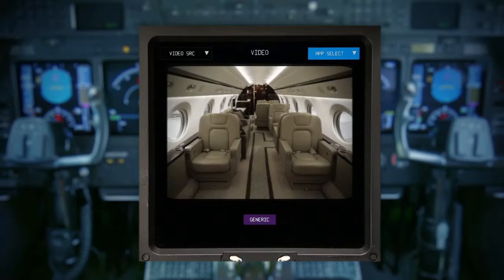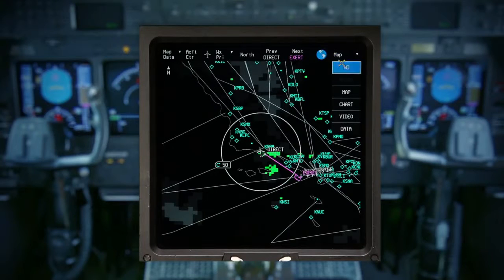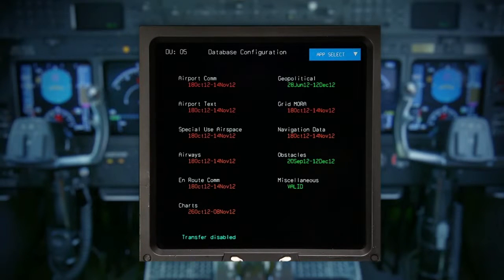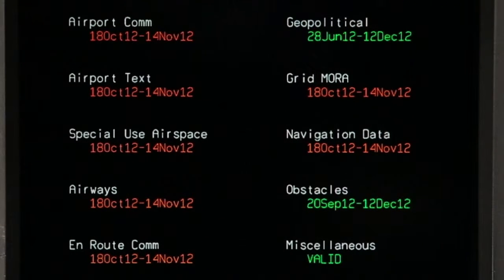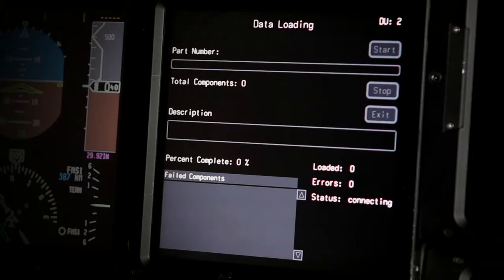Click on the Video button to access a live video feed from video cameras connected to the system. The Data button on the menu displays the Database Configuration page, which provides access to the effective dates of the various databases installed on the selected display unit. The Database Configuration page is also used to load new databases using the DL-1000 data loader.